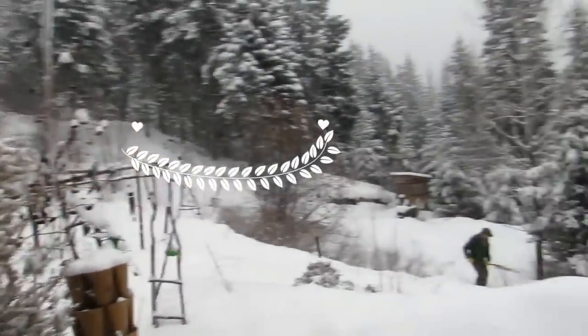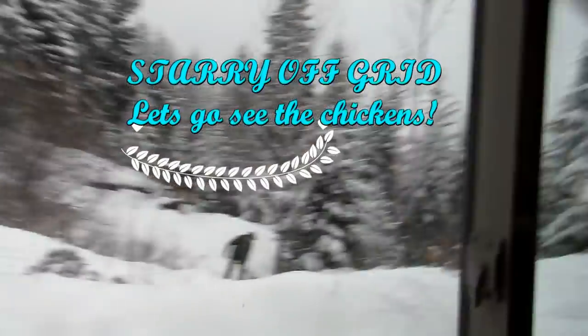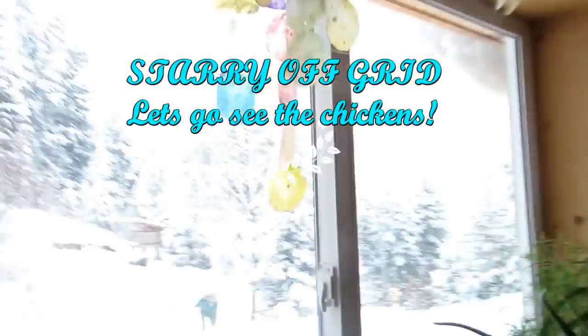Oh friends, welcome to Starry Hilder's off-grid homestead. Look — we got snow! This is incredible.